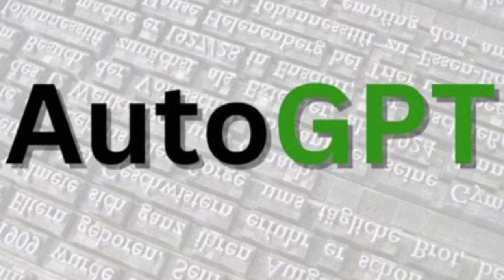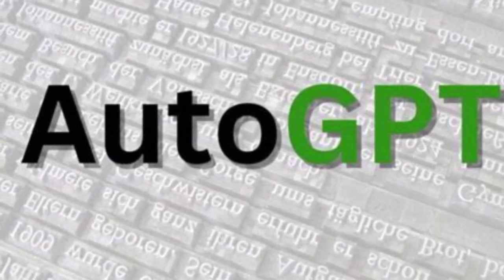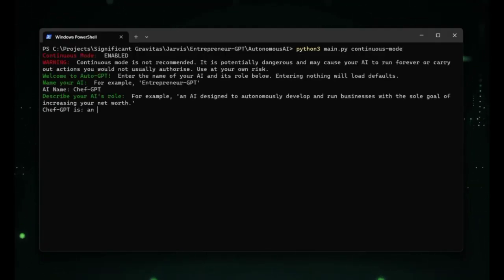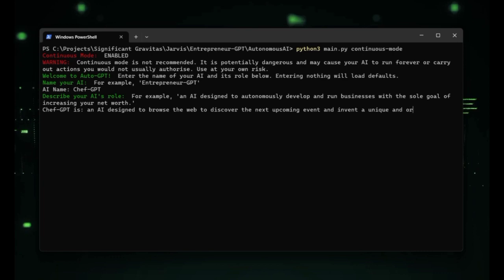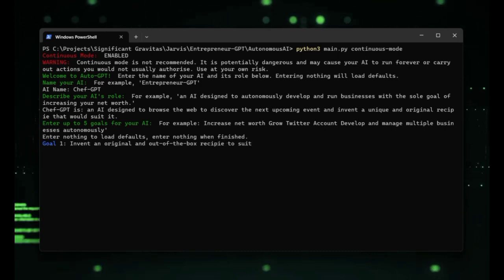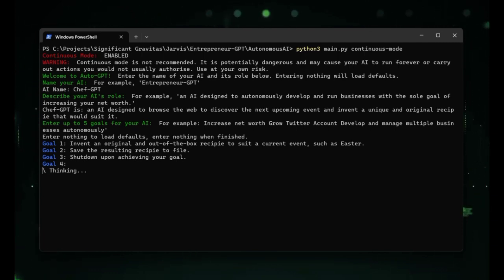While AutoGPT is a powerful tool, it does have some limitations. These include limited scope — AutoGPT is designed to work within a limited scope, meaning it is not suitable for all types of projects. It works best for simple tasks that can be broken down into smaller parts. AutoGPT also has a limited understanding of context, meaning it may produce results that are not relevant to the task at hand, which can result in a waste of time and resources as the generated text may require additional editing and refinement to fit the intended context.